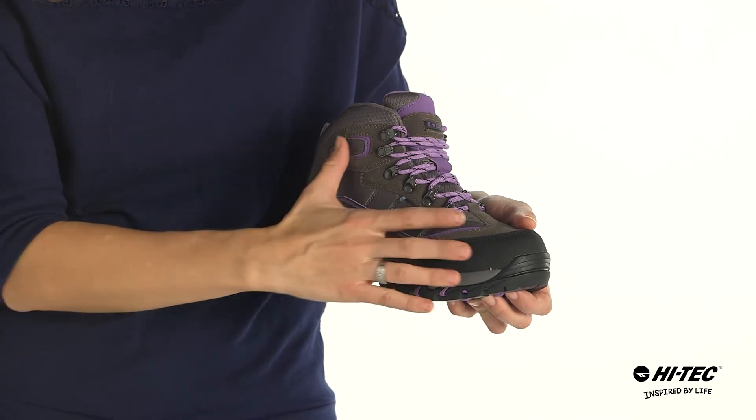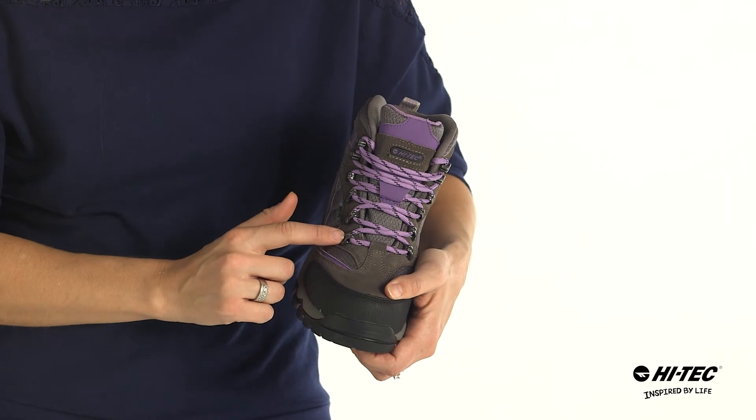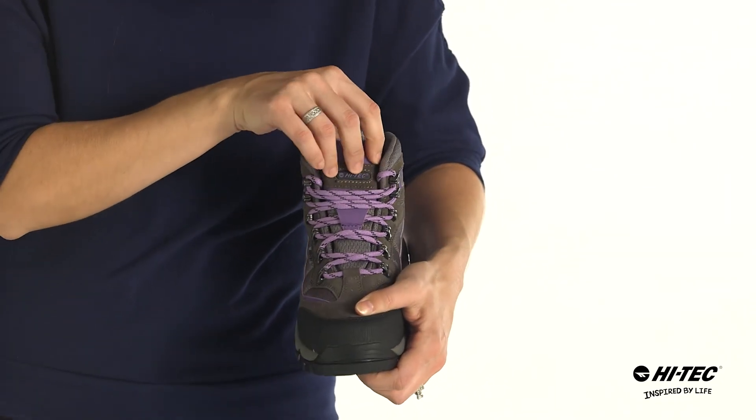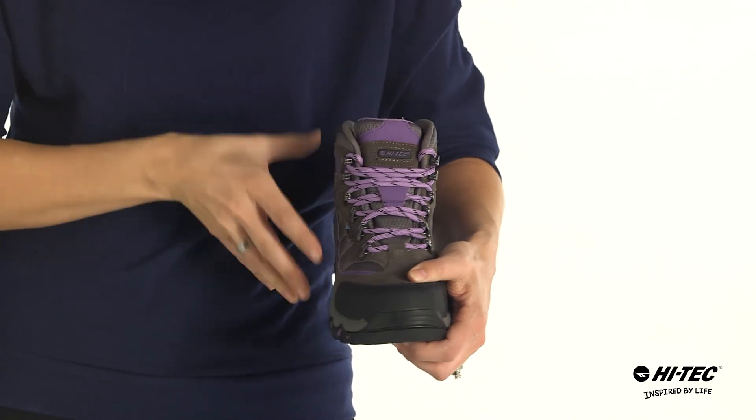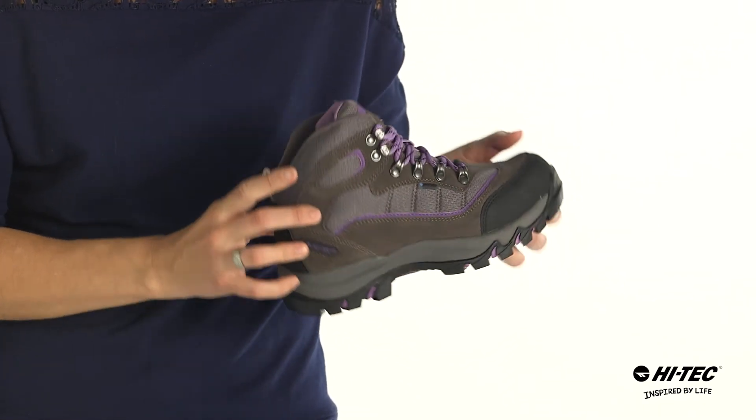It also features a Dry Tech waterproof liner to keep your feet dry, a ghillie lacing system with rust-proof hardware for a nice custom secure fit, a gusseted tongue to keep the rocks and pebbles out, as well as a contoured sock liner for comfort and support.